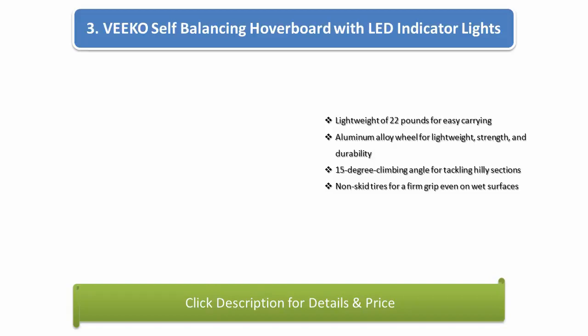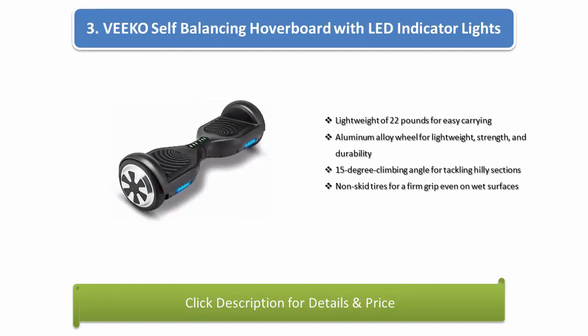Number 3: Vico Self-Balancing Hoverboard 3-Wheel with LED indicator lights. Lightweight at 22 pounds for easy carrying, aluminum alloy wheels for lightweight strength and durability, 15-degree climbing angle for tackling hilly sections, non-skid tires for a firm grip even on wet surfaces.